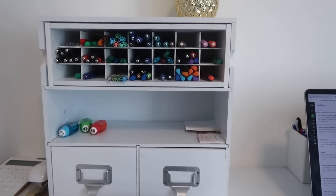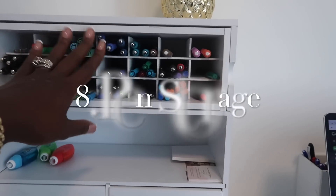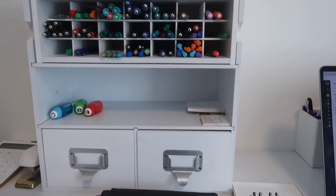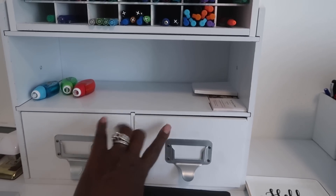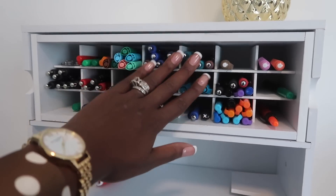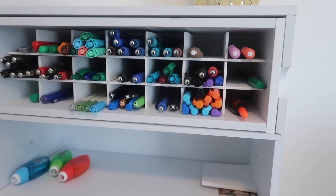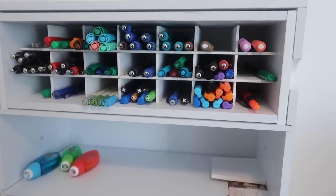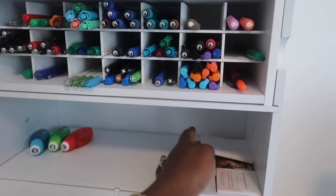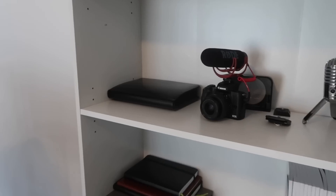Now let's talk about pens. I have two ways to store them. The first is on my desk in my pen caddy — I purchased it a few years ago from Michael's, it's from Recollections, and it comes with two drawers where I keep my extra discs. All of my pens are stored in the little caddies, which is perfect. I try to keep them organized by kind, and I also keep white-out, some post-it notes, and business cards down here.